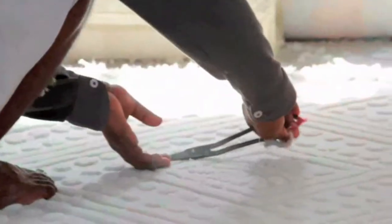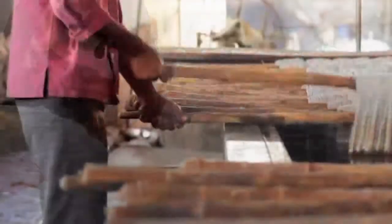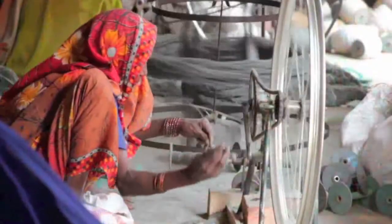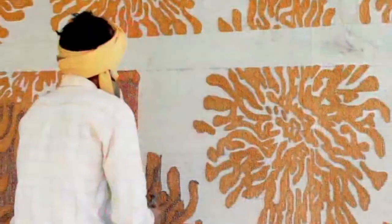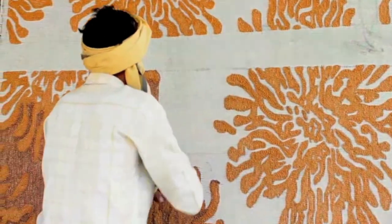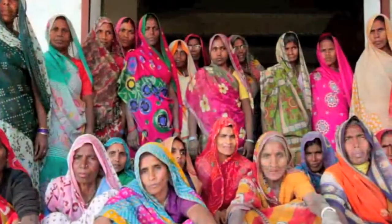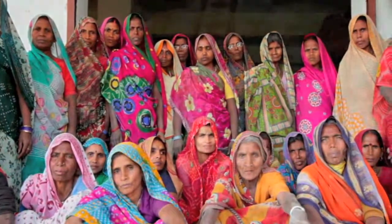Hands, the essential human tool, quicker than the eye, capable of incredible things. Every Surya rug is completed by dozens of human hands. They are the most beautiful, intricate rugs in the world. They come from the hands and heart of Surya people.